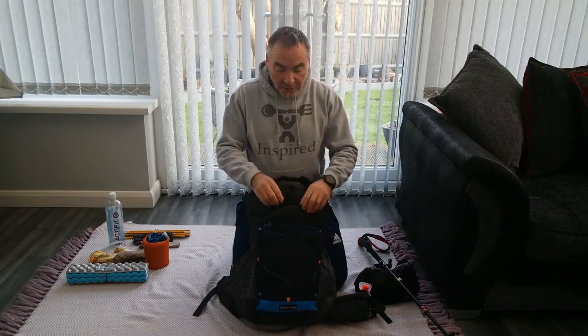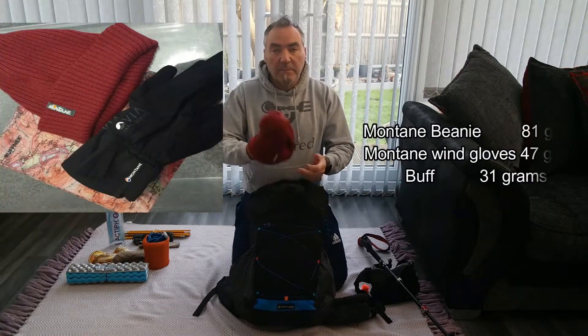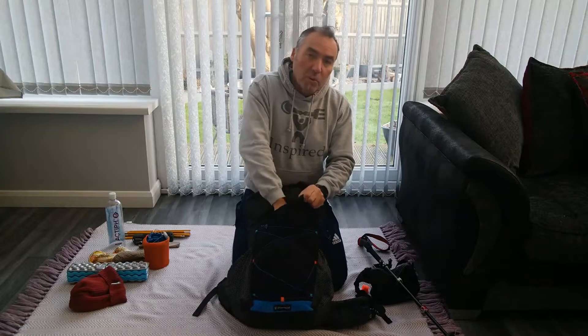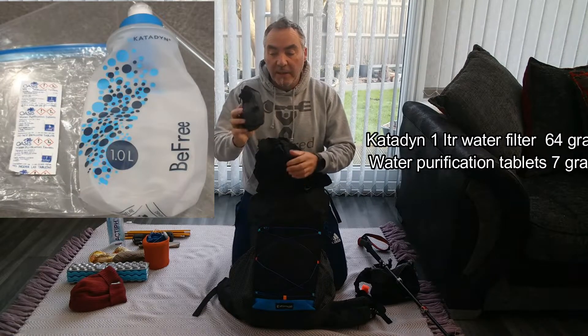And on the front, I've got a woolly hat, buff and some gloves. Also, in the front pocket, is my Katadyn 1 litre water filter.